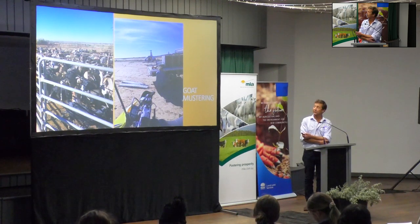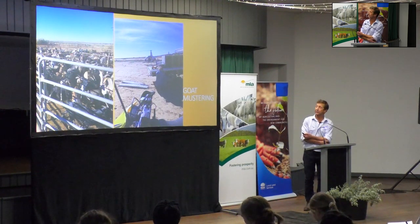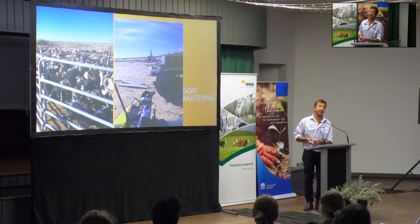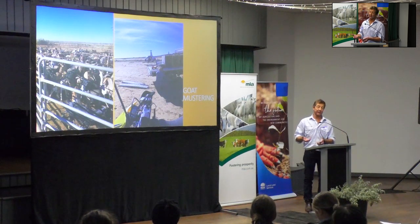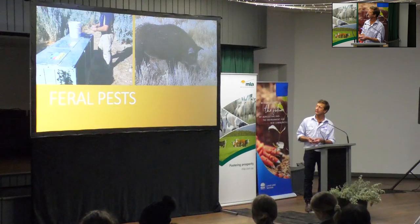We muster up a couple of thousand goats a year, four times a year. They're pretty hard to handle - you need good dogs - and we use a helicopter sometimes if there's timbered country involved. Those goats are worth over nine dollars a kilo now. Thirty years ago they were a pest that people used to shoot to reduce grazing pressure. Today it's a win-win: you're getting them off your country and also getting some income for it.